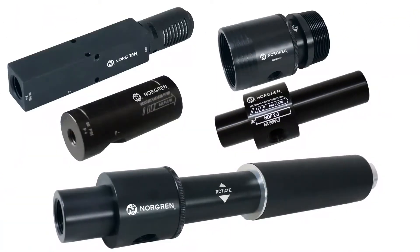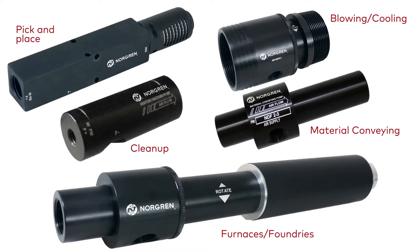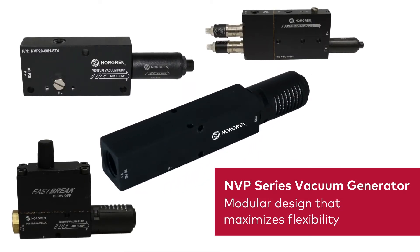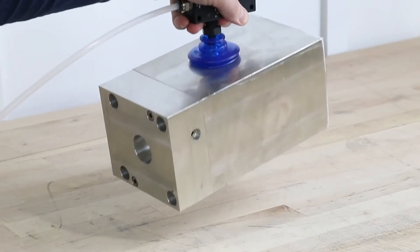Our vacuum products offer a broad range of fixed or field adjustable performance levels to accommodate all types of applications. Norgren's NVP series vacuum generators consist of a modular design that maximizes flexibility. The NVP series offers many features to enhance the performance of your application.